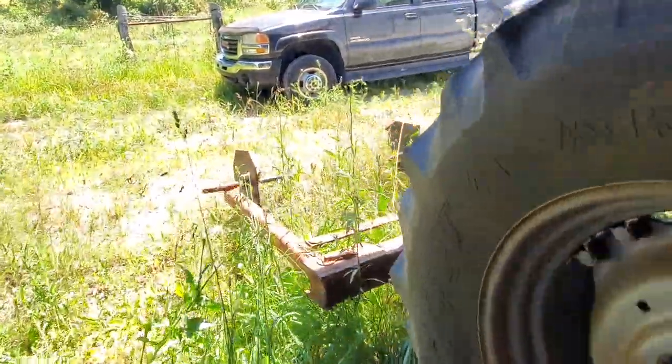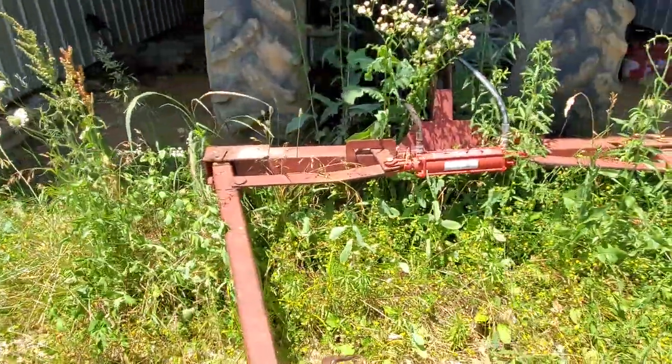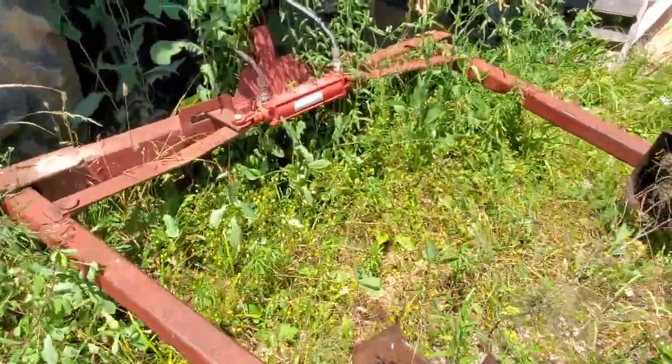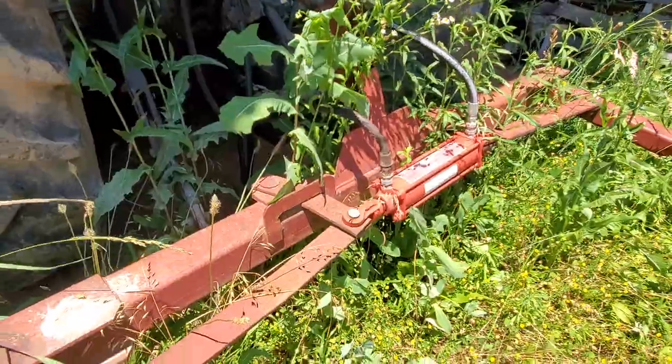Pretty nice tractor otherwise. And then this is the bale and roller — go ahead and show it while we're here. Appears to be in pretty good shape too. Hydraulic hoses are in fair shape; one of them is in better shape than the other one — looks pretty new, that one does.